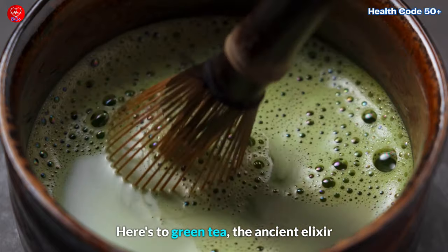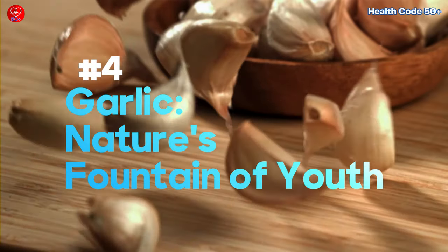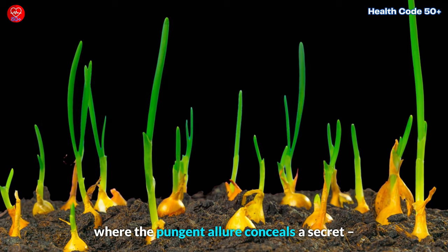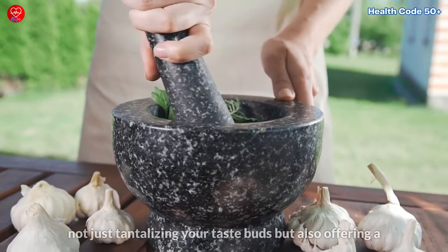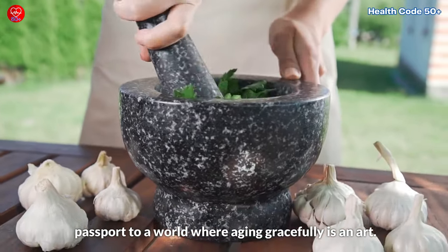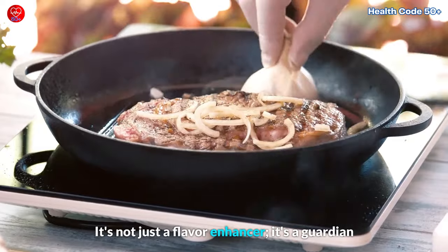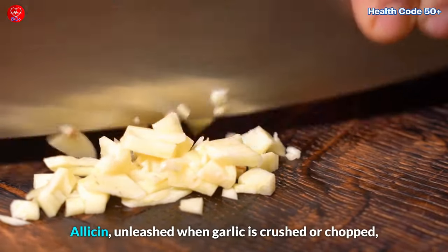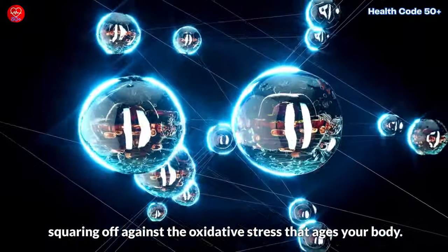Here's to green tea — the ancient elixir for a youthful spirit and a thriving body. Now let's step into the aromatic realm of garlic — nature's fountain of youth. Imagine a kitchen filled with the comforting aroma of garlic, not just tantalizing your taste buds, but offering a passport to a world where aging gracefully is an art. At the heart of this mystical power is allicin, the unsung hero of garlic. It's not just a flavor enhancer — it's a guardian against the relentless march of time on your cells. Allicin, unleashed when garlic is crushed or chopped, steps onto the stage as an antioxidant virtuoso, squaring off against the oxidative stress that ages your body.